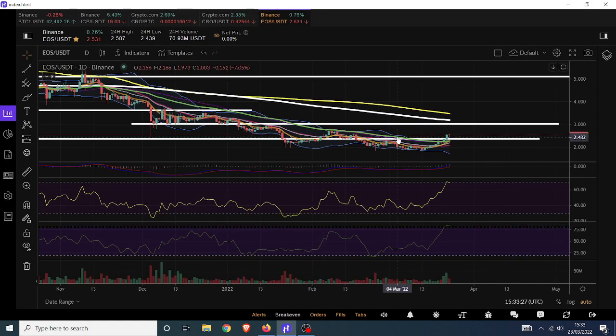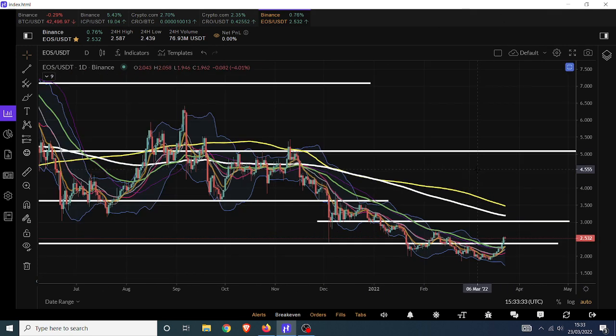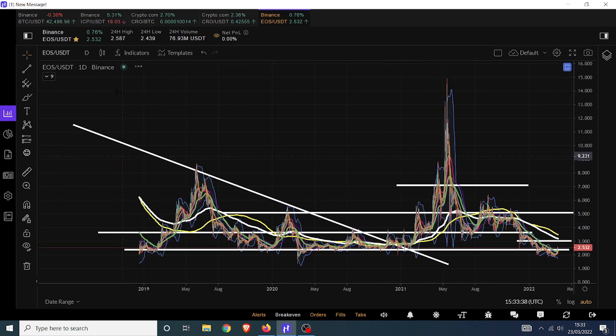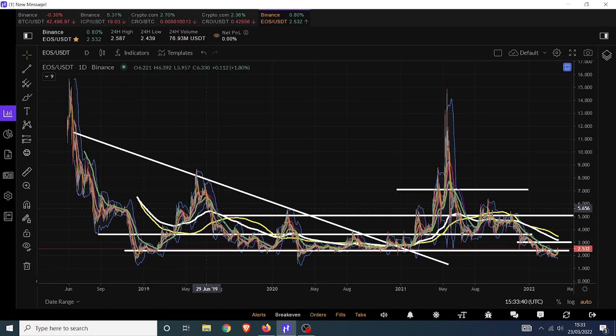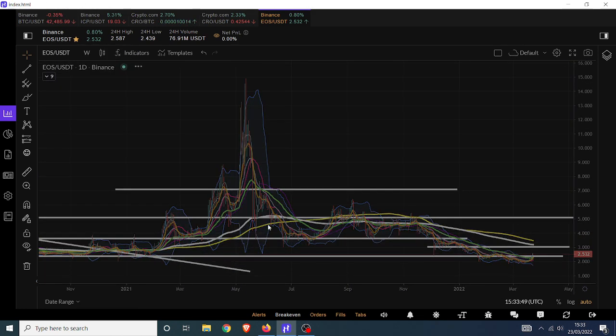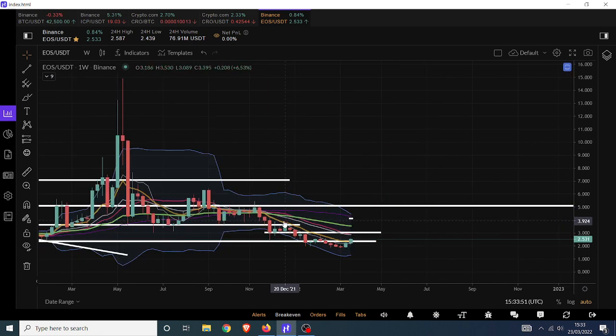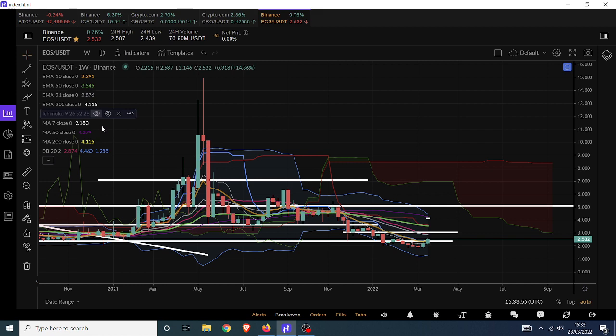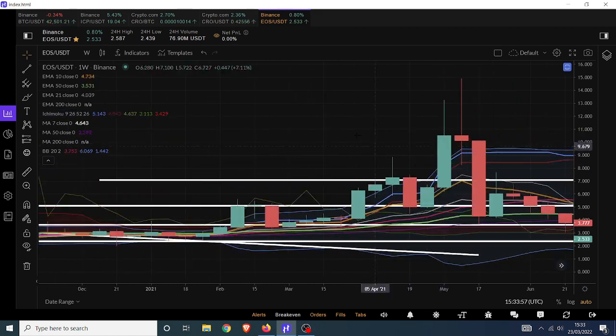Hello everybody, welcome back. Let's have a look at EOS. We've not looked at EOS in a little while, not made a dedicated video for it for a while, and there's a good reason for that. It's not like it was in the past. When I first made videos about EOS leading into this bull run, it had a very good setup — long consolidation, a breakout and accumulation. On top of that, on the weekly we had a nice conversion baseline cross after a dump, which basically suggested that we are in for some serious gains.